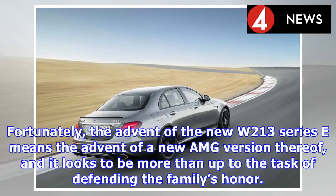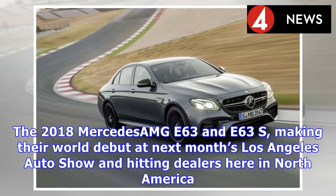Fortunately, the advent of the new W213 Series E means the advent of a new AMG version thereof, and it looks to be more than up to the task of defending the family's honor. The 2018 Mercedes-AMG E63 and E63S, making their world debut at next month's Los Angeles Auto Show and hitting dealers here in North America.